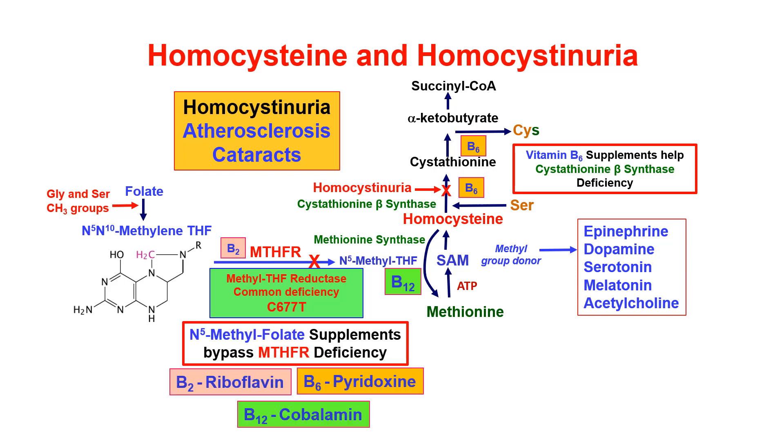You can bypass this by taking 5-methyl folate supplements — you can bypass this gene deficiency. You can also improve things by adding to your diet riboflavin (vitamin B2), pyridoxine (vitamin B6), and B12, which is cobalamin. Taking adequate amounts of these other vitamins can improve the workings of whatever enzyme you have.